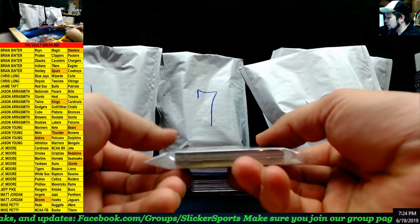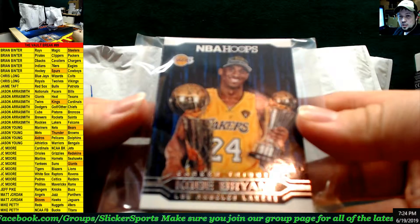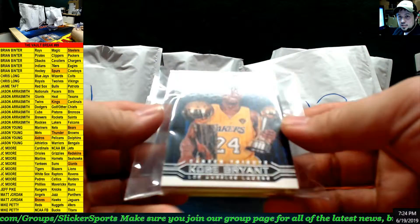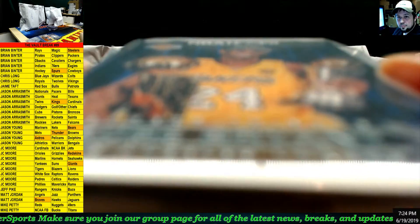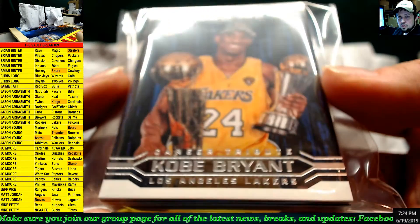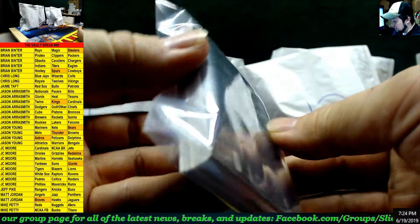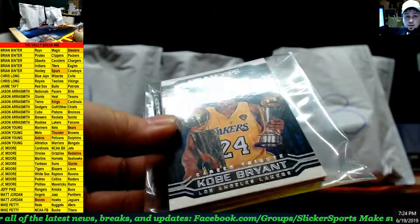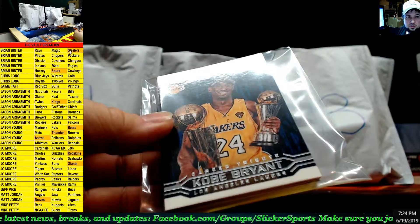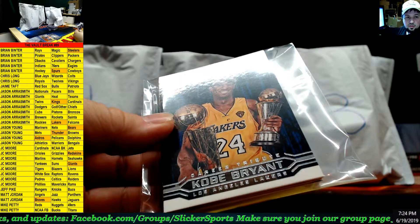Next up we've got another bag here, guys, and it looks like Kobe Bryant on the front, so this is going to go out to the Lakers — the entire bag is the Lakers. Oh man, this looks like a lot of Kobe cards in here! So that is the Lakers, going to Jason — back to back!